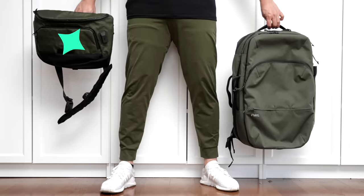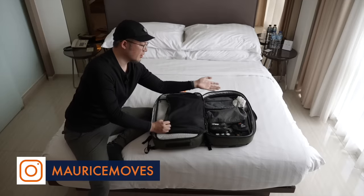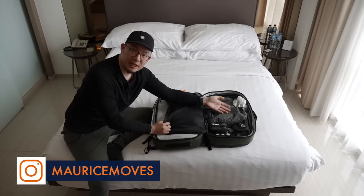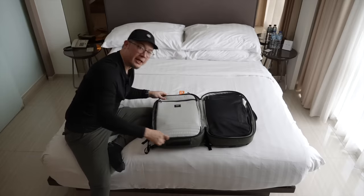I just returned to my Airbnb here in Taipei from a two-week work trip in Jakarta, packing just a backpack and a sling. As you can see, it's broken into two sections — one side is pouches for toiletries or tech accessories, and the other side is where all my clothing goes.